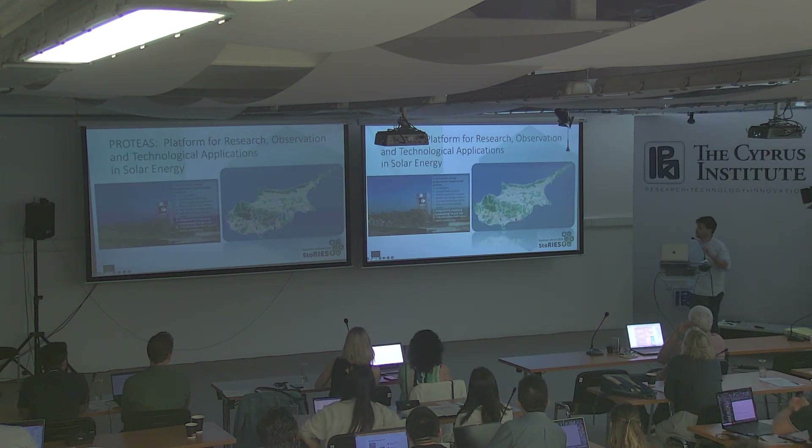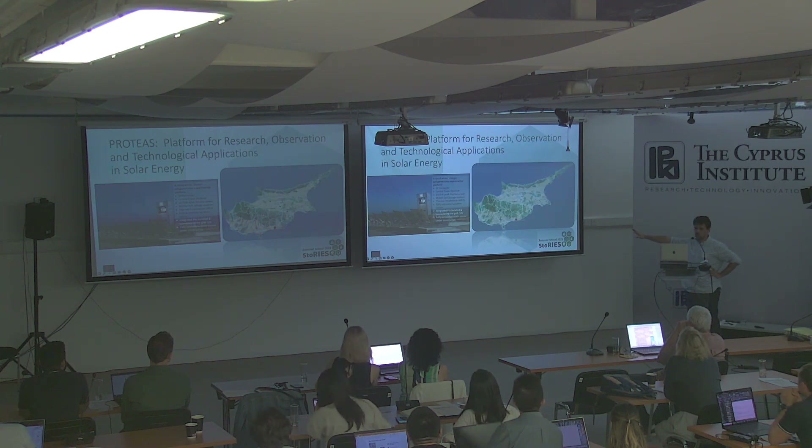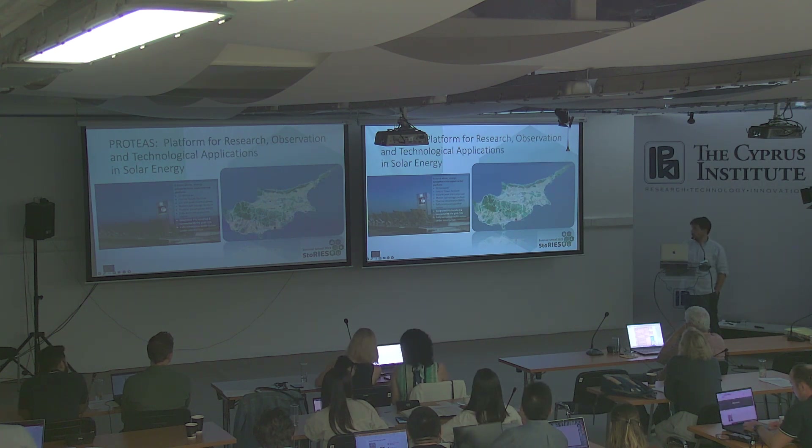Proteas stands for the Platform for Research, Observation, and Technological Applications in Solar Energy. It is located by the seashore, as you see. There are not many facilities for desalination that are by the seashore. On the fact sheet: 50 heliostats, 150 kilowatts thermal capacity. There is also a weather station, and as mentioned before, there is a microgrid.